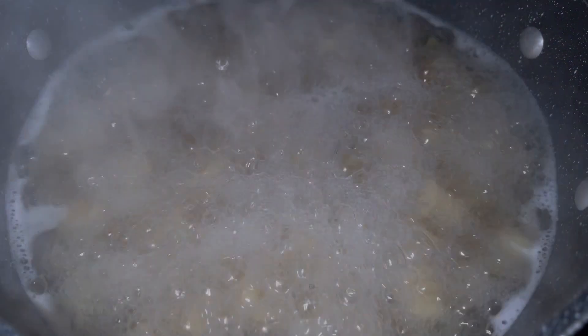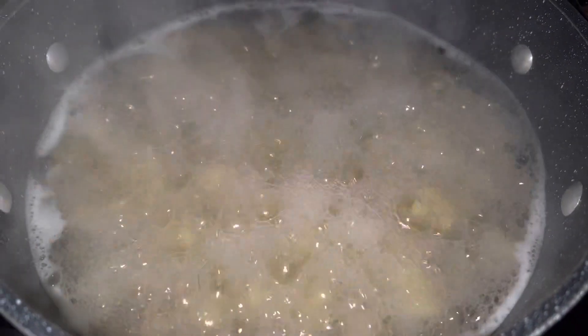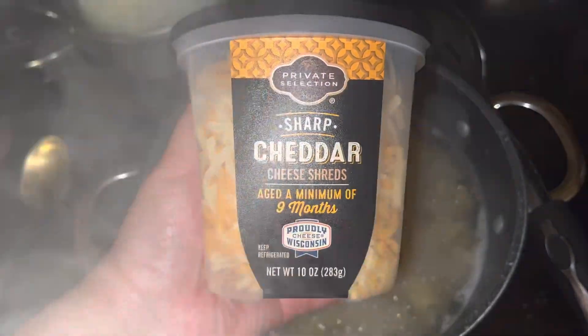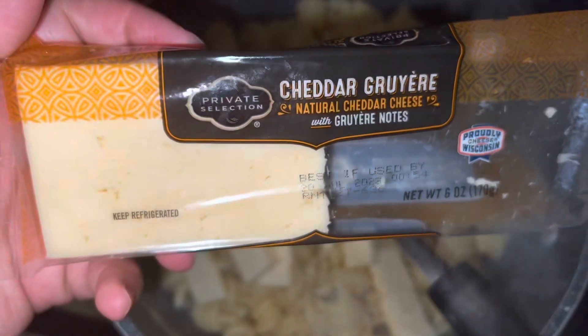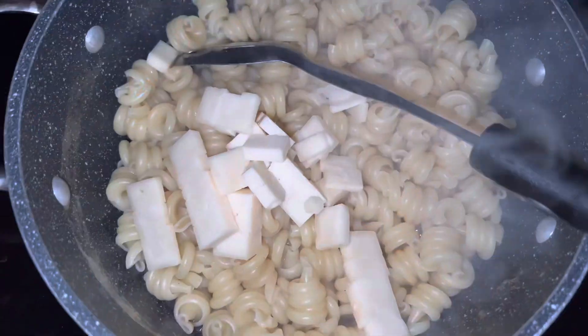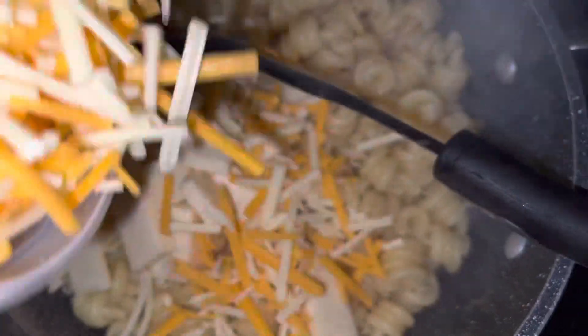Then the next day, straight to dinner — we literally just had mac and cheese. These are the cheeses I used, and yeah we had mac and cheese. I didn't show it but we had green beans as well.